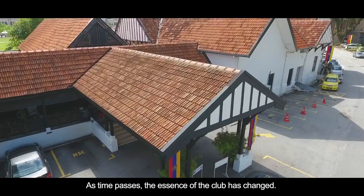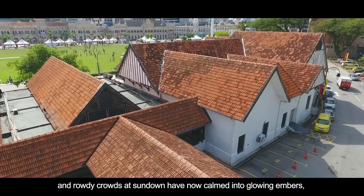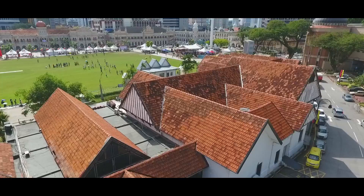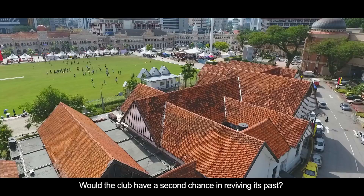As time passes, the essence of the club has changed. What was once alive and burning with passion, invoked by the fervour of sportsmen and rowdy crowds at sundown, have now calmed into glowing embers, kept alive only by the distant memories of what was. The RSC is but a place for socializing, events for businessmen and other formal affairs. The club seems to have lost its true purpose, its soul. Would the club have a second chance in reviving its past? Or would it remain an empty symbol of status exclusively for the elite?